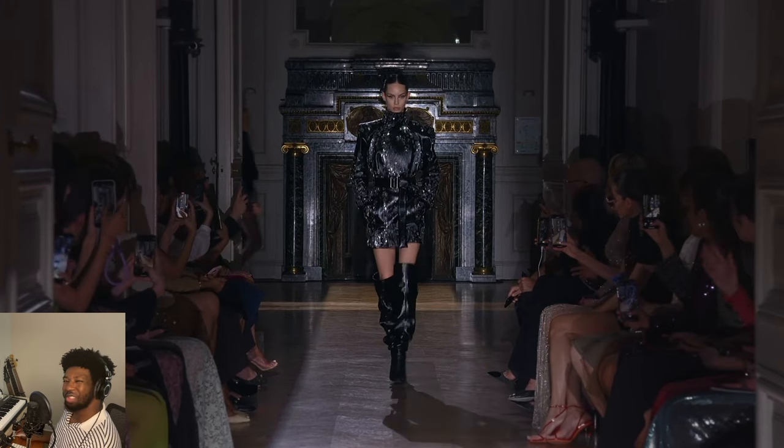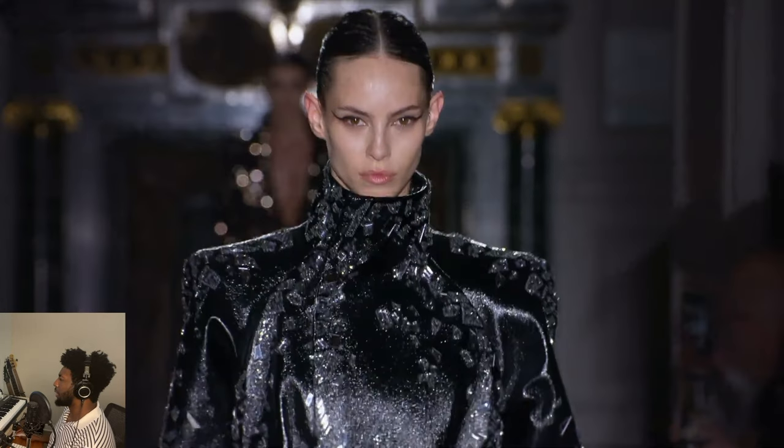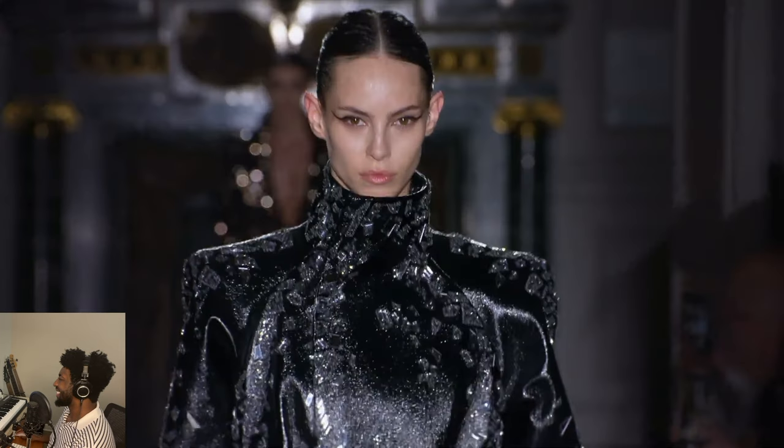That's such a nice touch because he didn't have to do that. But that was just a great design. Really love the high collar here. Again, those boots — to die for.